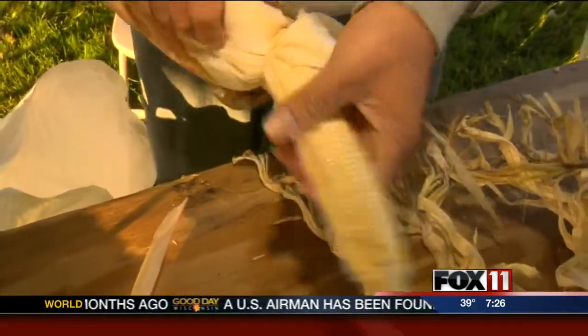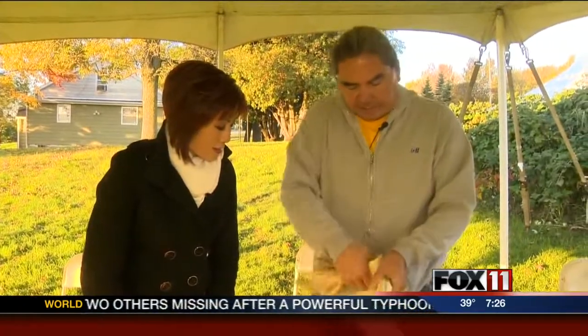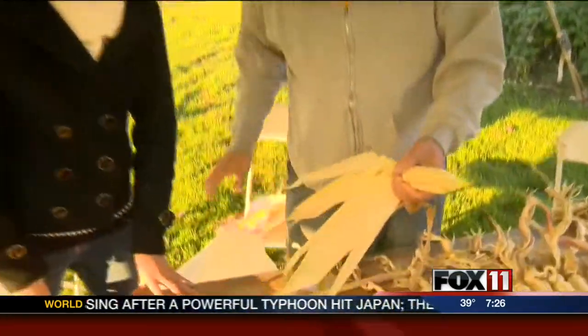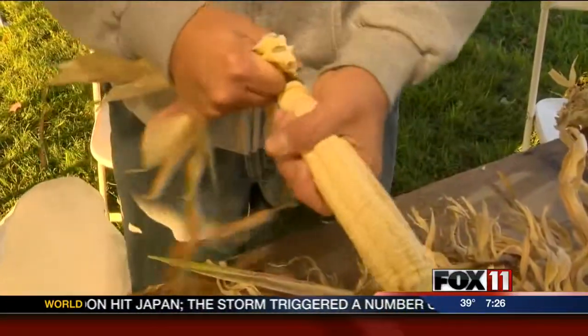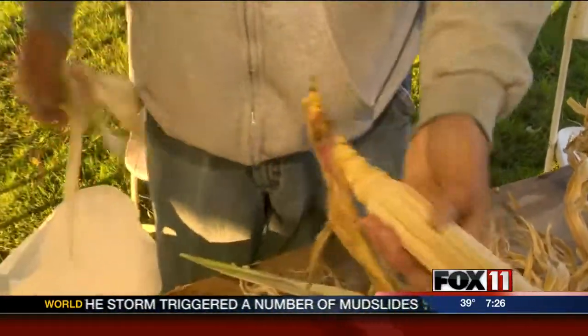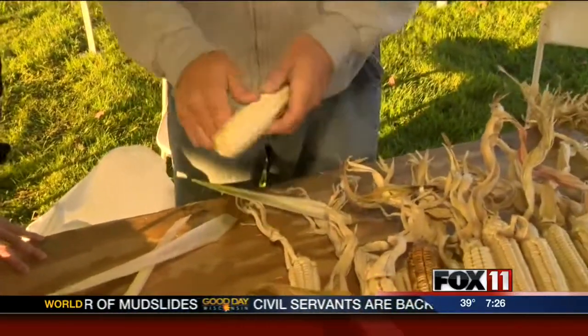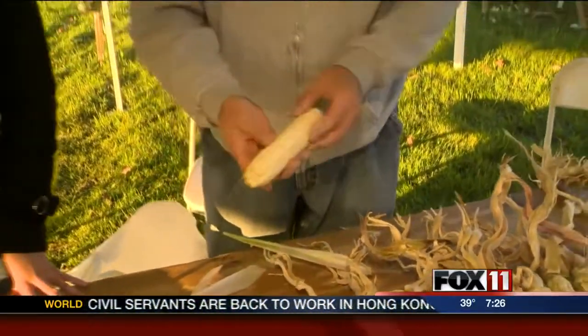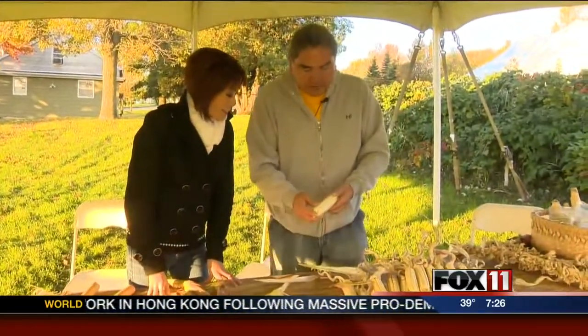Whether they're going to dry the corn in the gravity box shown earlier, or lay it out, they'll take all the husk off, which takes quite a while and even requires a little muscle. The students are some of the best workers, especially at the grade school level. They'll peel the husk off, snap the corn down — that's one way to dry it, getting it nice and clean-looking before putting it in the gravity box.